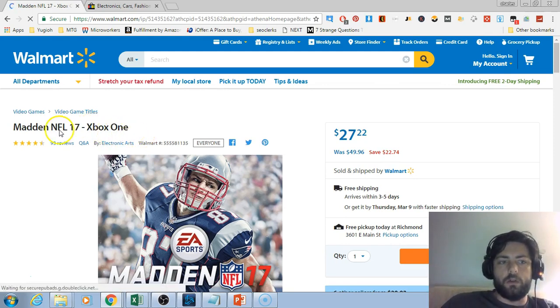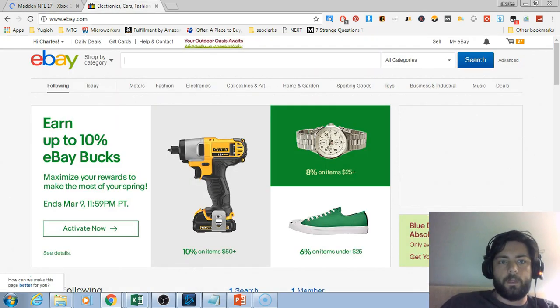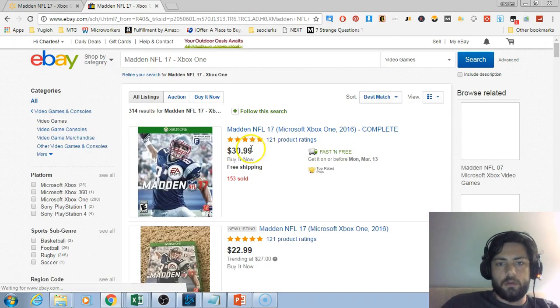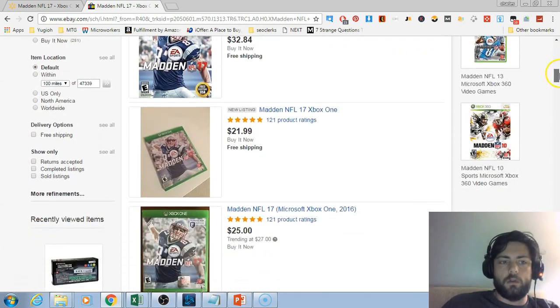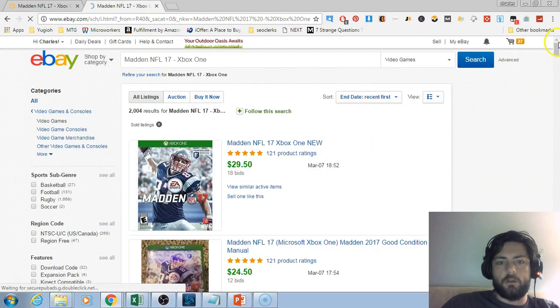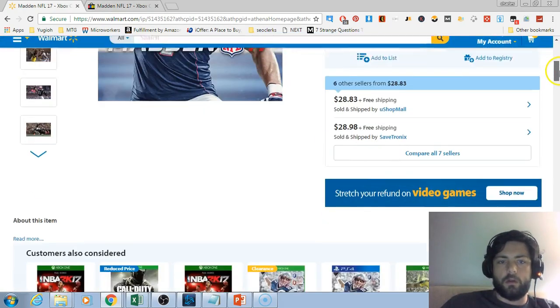All you do is click on an item, copy it, and paste it into eBay. This is going for around $30, and then you go to the sold listings. These sold for around $30 as well, so not enough profit there.